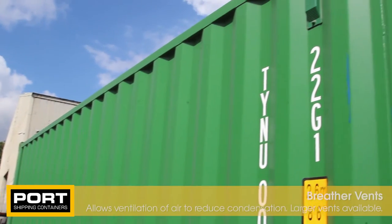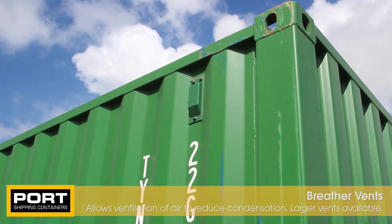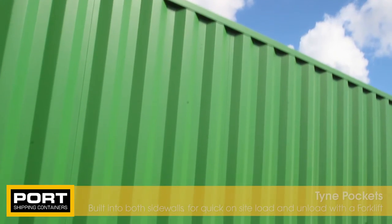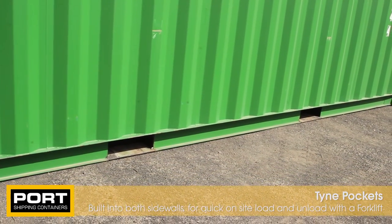Small breather vents are installed in the side walls of the container which allows ventilation of air to reduce condensation inside. Forklift pockets can be found on the bottom rail of the container. Forklifts use these pockets to lift your container safely.